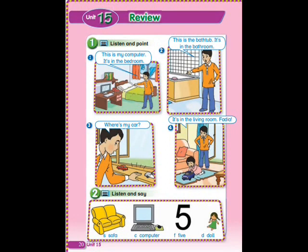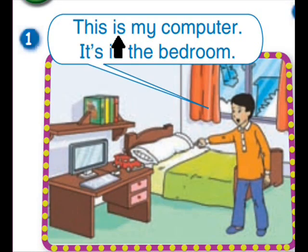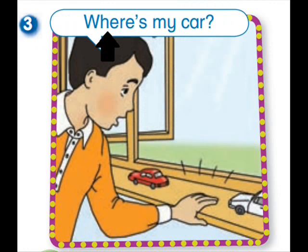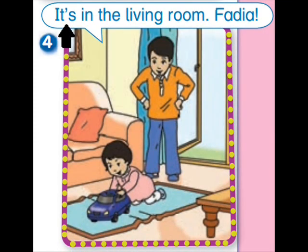It's in the bathroom. Where's my car? It's in the bathroom. Where's my car? It's in the living room.